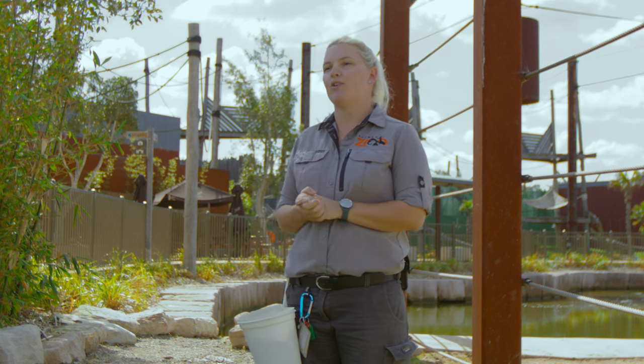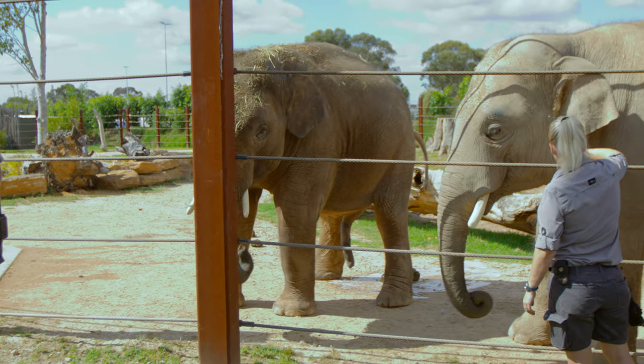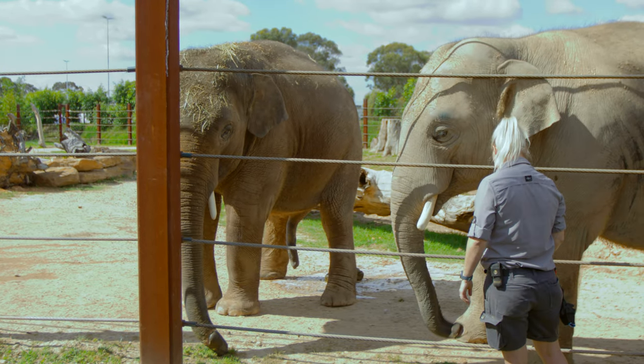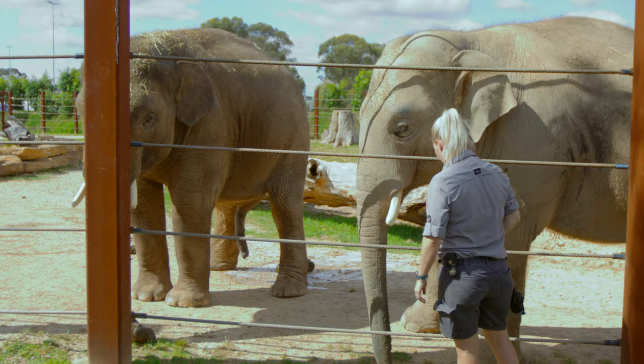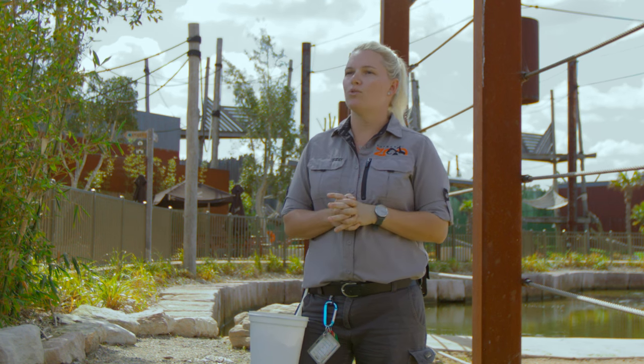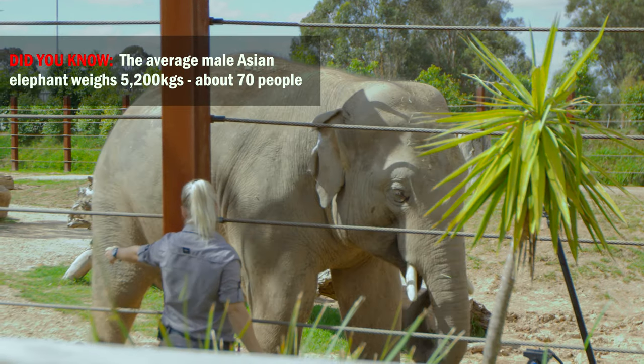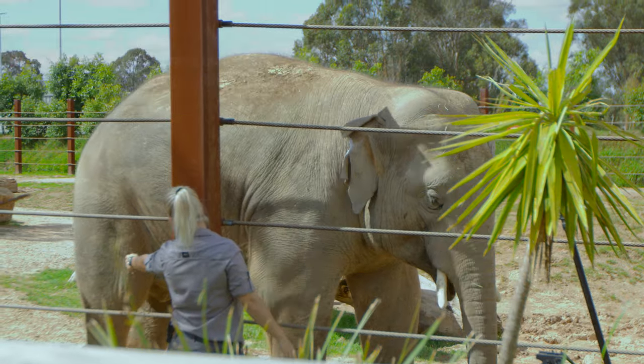She's now basically living out her retirement with us here at Sydney Zoo. Then we have our two young boys, Kavi and Ashoka — they are only 7 years old and they came to us about a year ago from Dublin Zoo. They came on a couple of different flights all the way over, each with their own specially built crate, so they had each other on the flight.